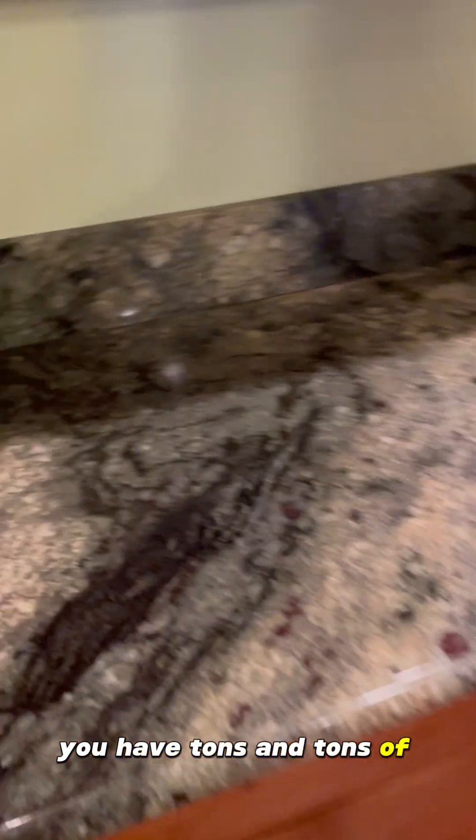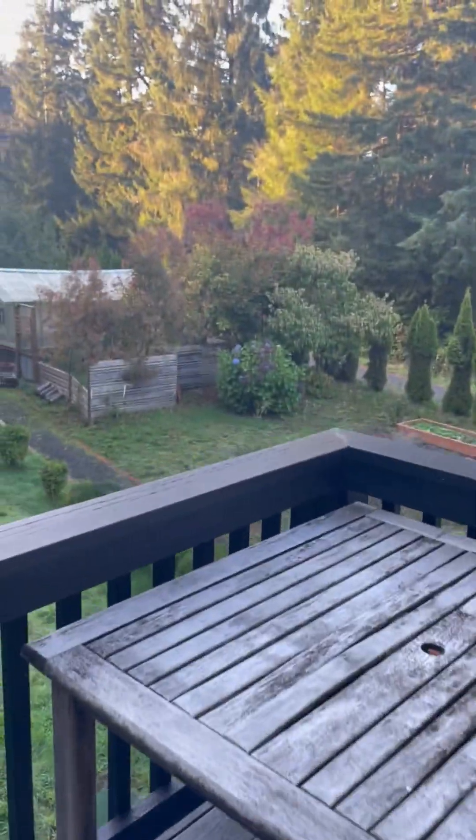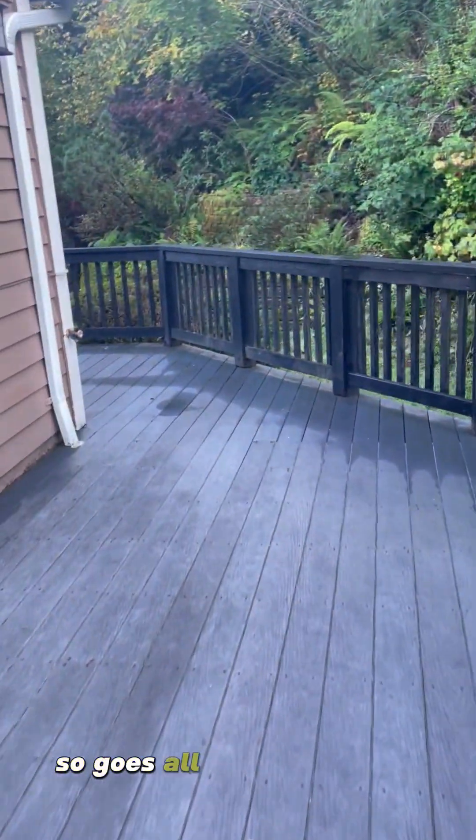Tons and tons of space in these cabinets. You even have cute, tons of detail. From the kitchen you have this patio area, which is just huge — it goes all the way around.